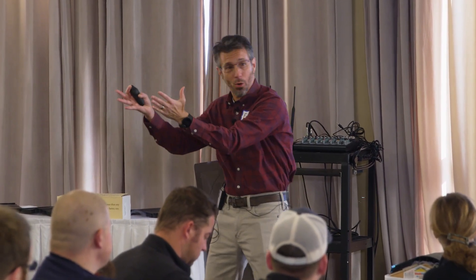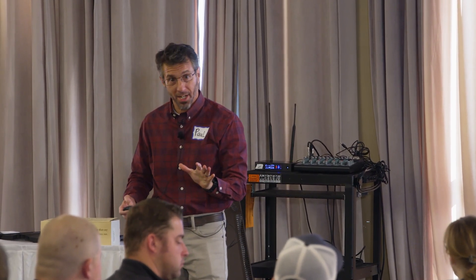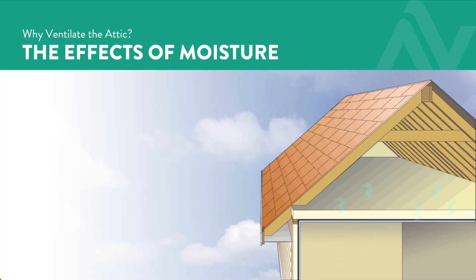That water vapor in the summer — that shower you're taking in July — it's a non-factor. In January, that same shower is a factor because the attic is cooler in January; in July it's not. We want to get that moisture out of the attic in a timely manner.